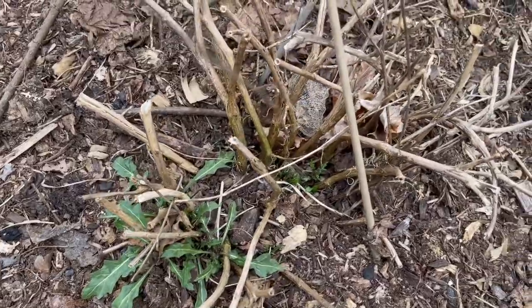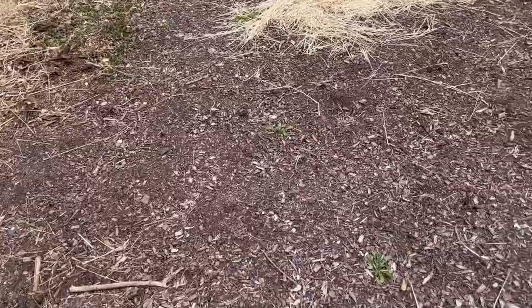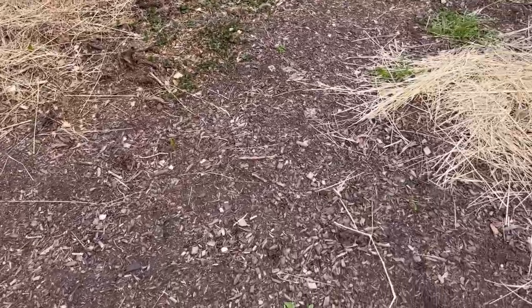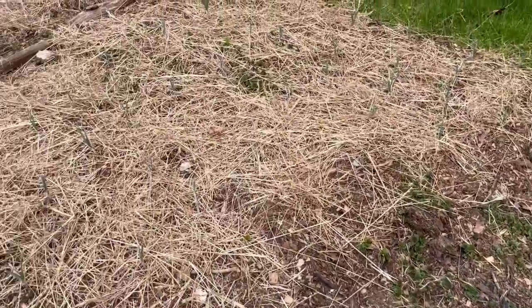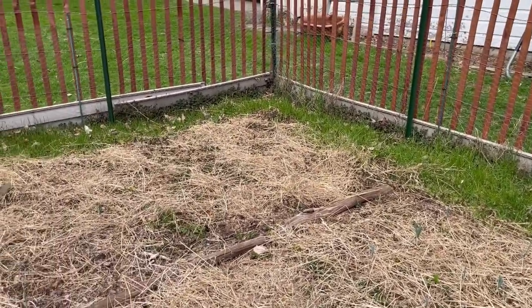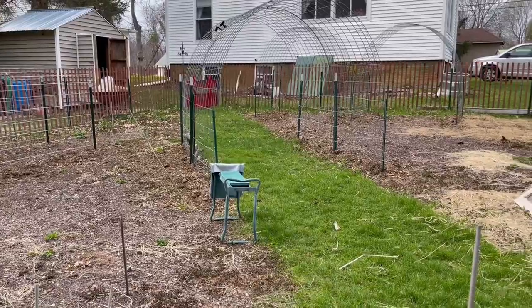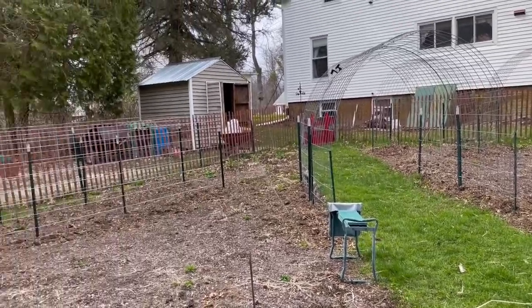The arugula is coming back for another round. Honestly, after last year's tomatillo incident, I was expecting a whole bunch of volunteers down here — nothing yet. I put in leeks about two weeks ago and at the same time I put in some Weathersford red onions. The rest of this is kind of a mess; haven't really started with a whole lot yet.